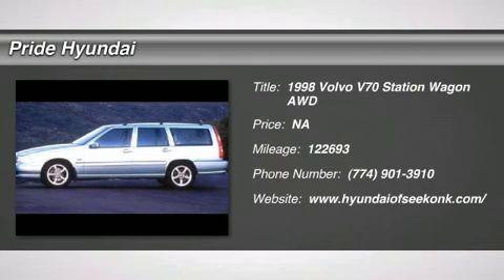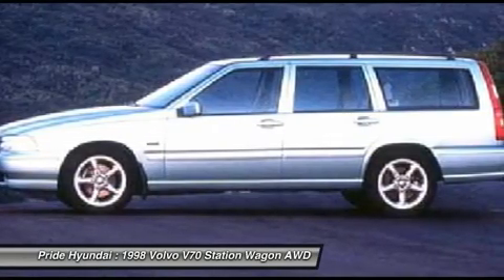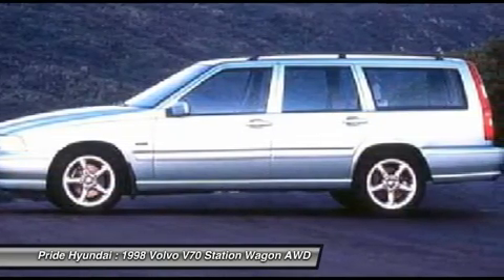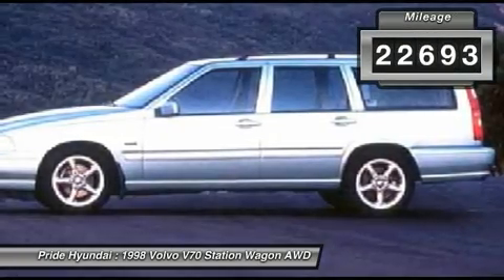The 1998 V70. The Volvo V70 offers a pleasant escape. The V70 starts inside with what might be Volvo's best interior yet. This vehicle has less than 125,000 miles.